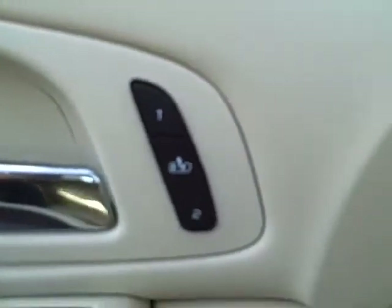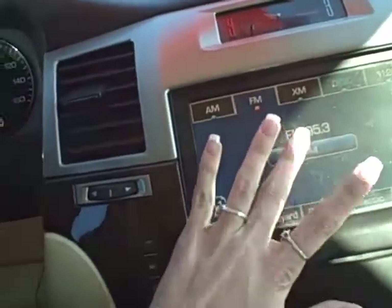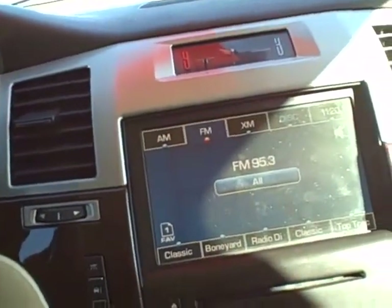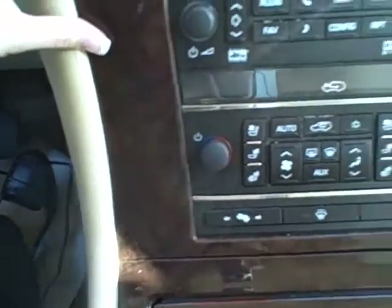It has row one and two person seats. Inside, the steering wheel has cruise controls and also has radio controls. Stereo, touch screen, CD player, heating and cooling.